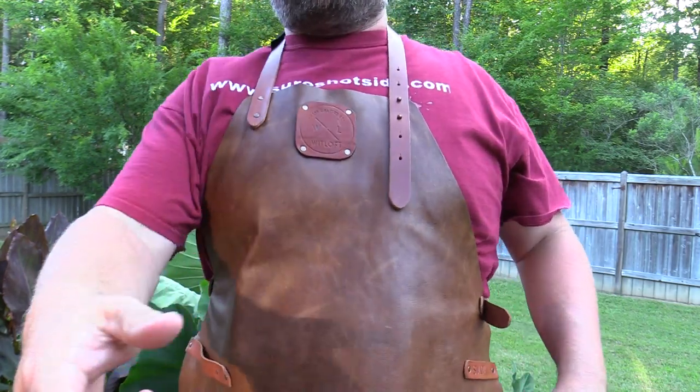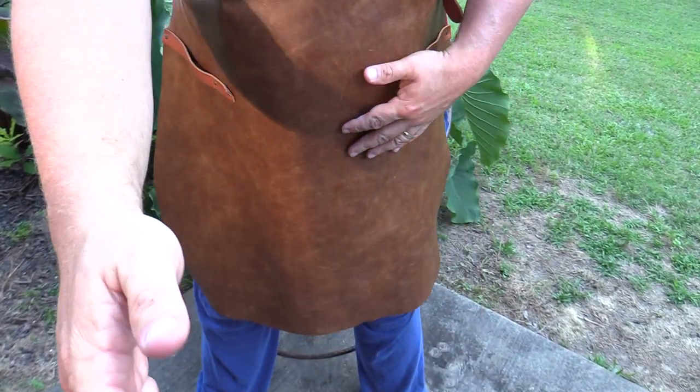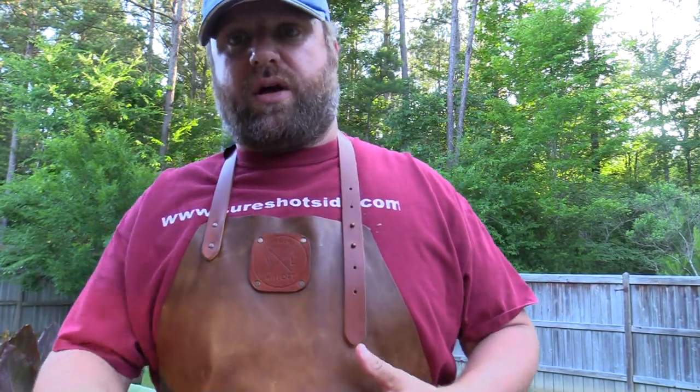Hey y'all, Joe here, Southern Coastal Cooking. I wanted to talk to you about my new favorite grill accessory — you're going to be seeing this in all my videos now. I absolutely love this Witloft leather apron. It's full-length, really super nice, handcrafted, made in the Netherlands — Dutch leather.